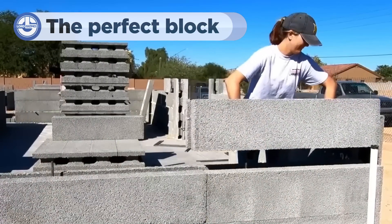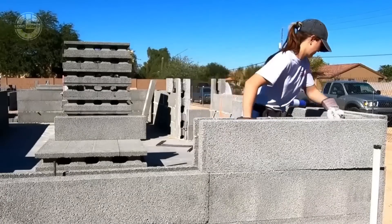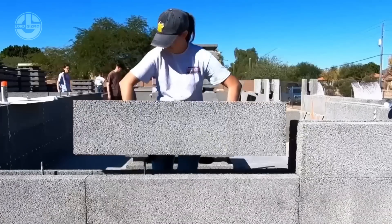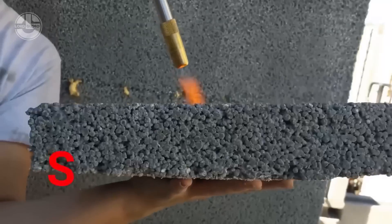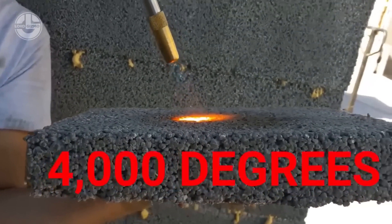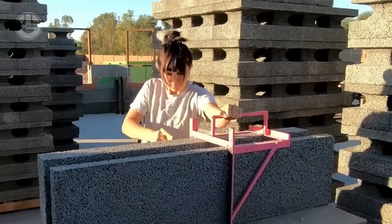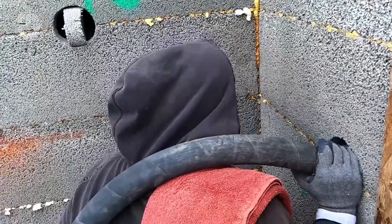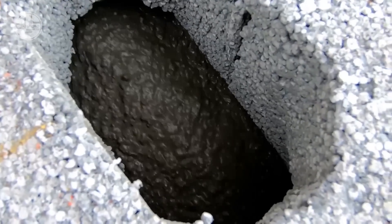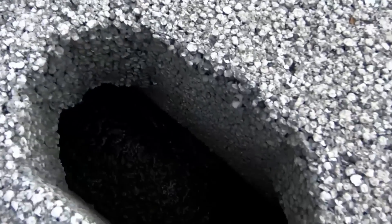Sticking with building walls, let's take a look at the Perfect Block. It's an innovative building material designed to simplify and improve the construction process. It is an insulated, composite concrete form made from a mix of recycled expanded polystyrene and cement, which creates a lightweight, durable block for building walls. The Perfect Block functions similarly to traditional concrete blocks, but with added benefits. These blocks are hollow, allowing for easy placement of rebar and concrete to reinforce the structure. Once assembled, the walls are incredibly strong, fire-resistant, and well-insulated.